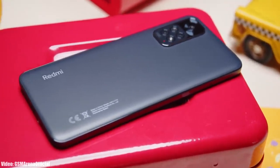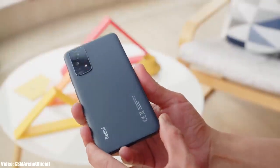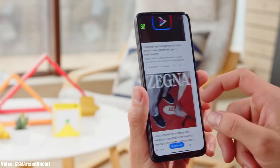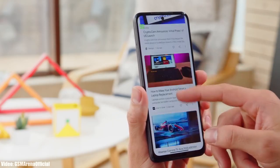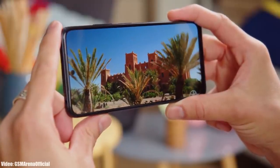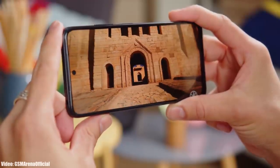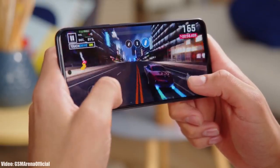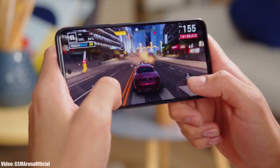This update is currently rolling out worldwide in different countries, and within a few weeks it will reach your Redmi Note 11 smartphone. If you haven't received the update yet, don't worry — it may take some time to reach your country, as the rollout depends on which model of Redmi Note 11 you have and which region you're in. But it won't take long since the update is now officially out by Xiaomi.